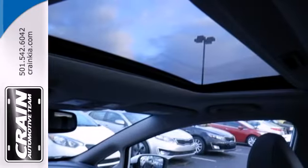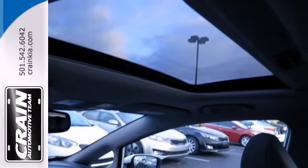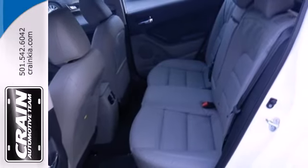It has a CD player, heated mirrors and remote keyless entry. The air conditioning and adjustable steering wheel will ensure driving comfort.